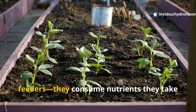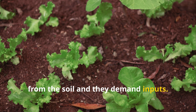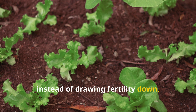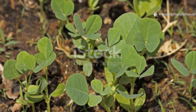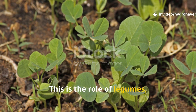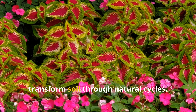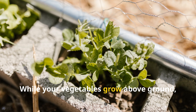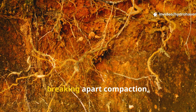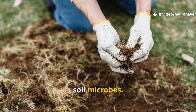Most gardeners see plants as feeders — they consume nutrients, they take from the soil, and they demand inputs. But what if the right plants could do the opposite? What if instead of drawing fertility down, they increased it? This is the role of legumes, dynamic accumulators, and certain hardy perennials that transform soil through natural cycles. While your vegetables grow above ground, these partners are busy beneath, pushing roots deep, breaking apart compaction, and exuding carbon compounds that feed soil microbes.